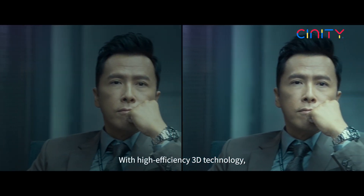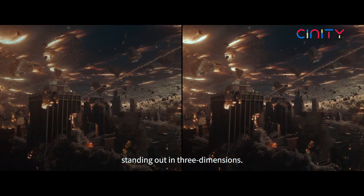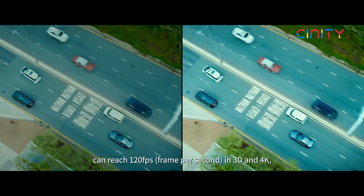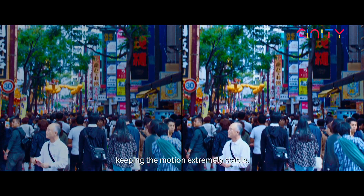With high efficiency 3D technology, the movie is displayed by dual projectors, standing out in three dimensions. The epoch-making HFR technology can reach 120 FPS in 3D and 4K, keeping the motion extremely stable.